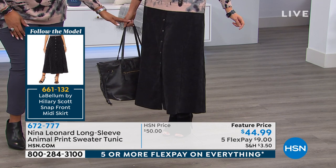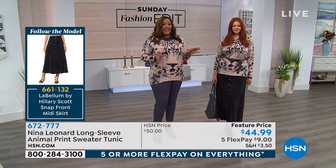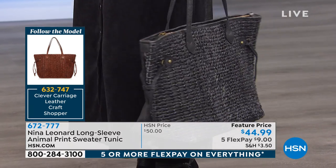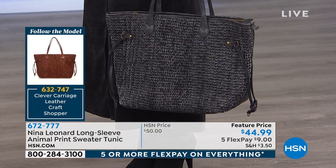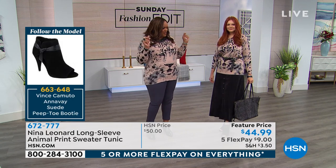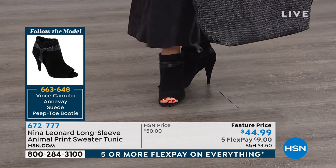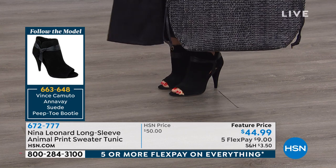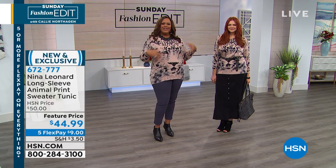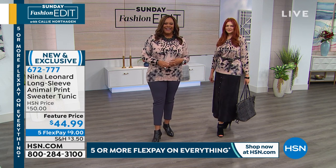That midi-length skirt is so in style right now. And the tote — this is by Clever Carriage. There's so much detail; do you see how nicely woven that is? Lots of texture — it brings texture to the whole outfit. That's what it's all about: mixing the faux suede with the texture. And then the shoes — Vince Camuto booties. They're suede with a nice little heel, not too high, and a thick heel so you feel stability. Julia looks like a million bucks.